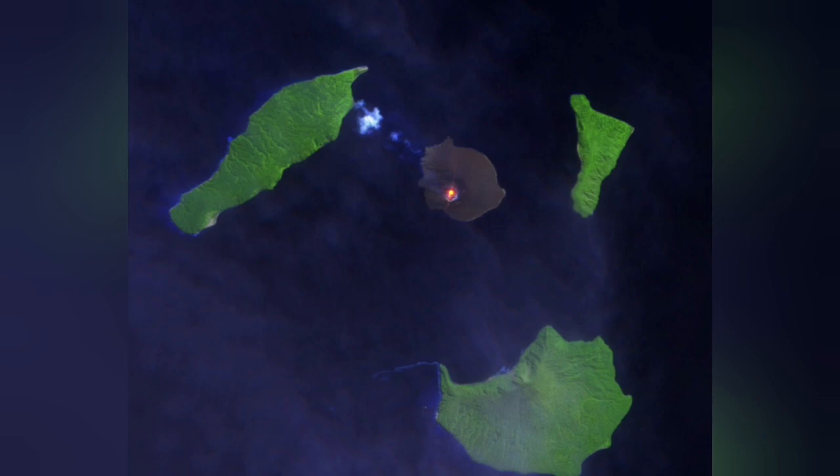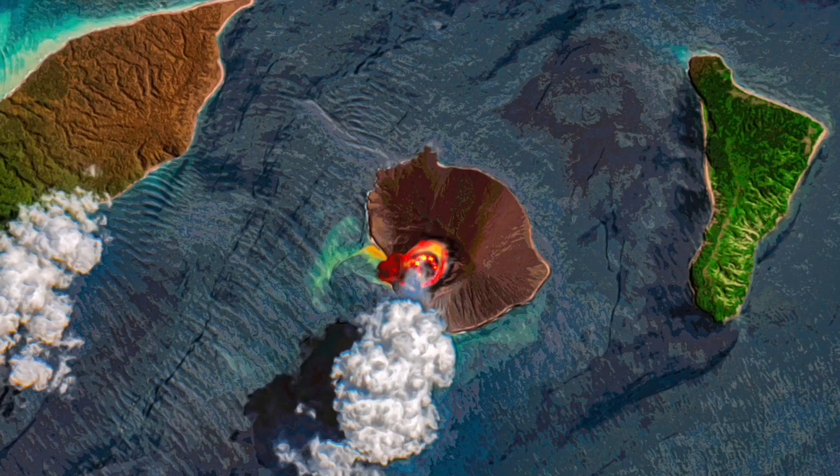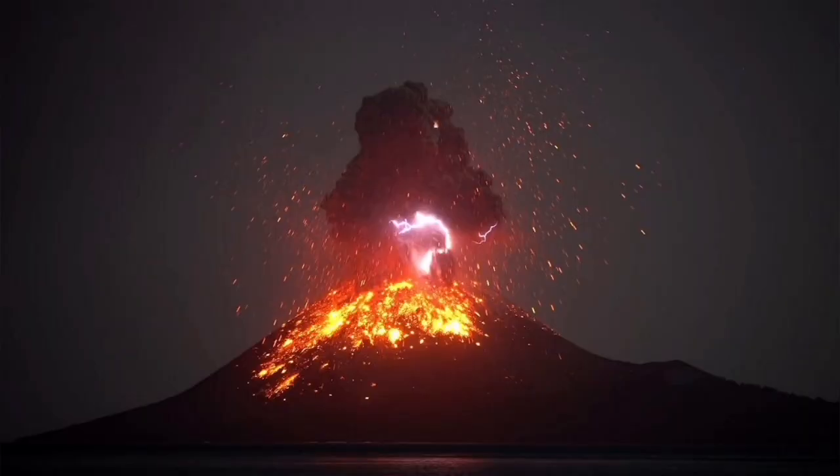The shape of the volcano is quite interesting. The old Krakatoa is around it — those little islands — and the central one is the baby Krakatoa.